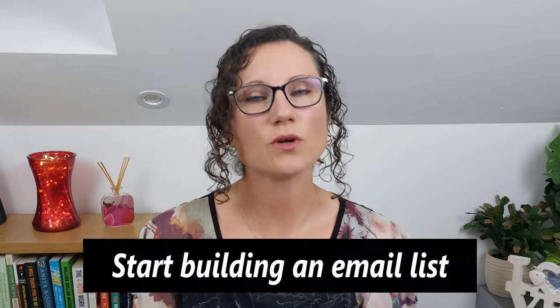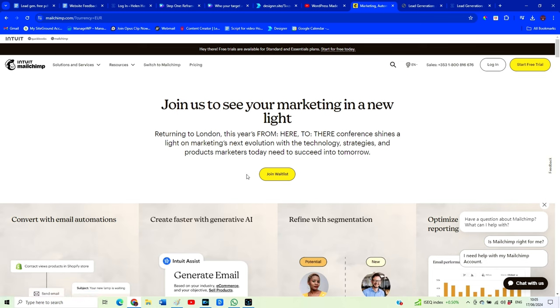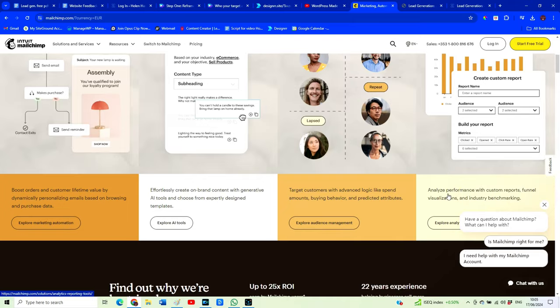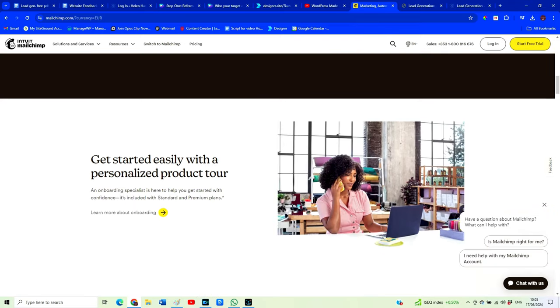Building an email list is one of the most important things you can start doing for your business. Even Ali agrees — for him, starting an email newsletter was one of the best decisions he's made as a creator, and now every time he sends an email he makes around five thousand dollars. You don't need anything fancy to start building an email list. You can sign up for something like Mailchimp's free plan to start collecting email addresses. They'll even let you create a landing page where you can list the benefits of your free product to convince people to sign up. Have your lead generator in a number of prominent places throughout your website, because this is the one key action you want people to take.